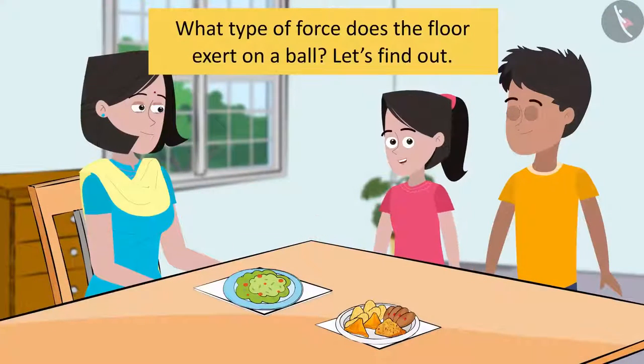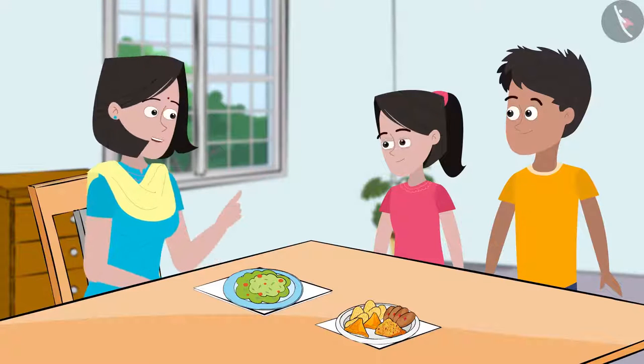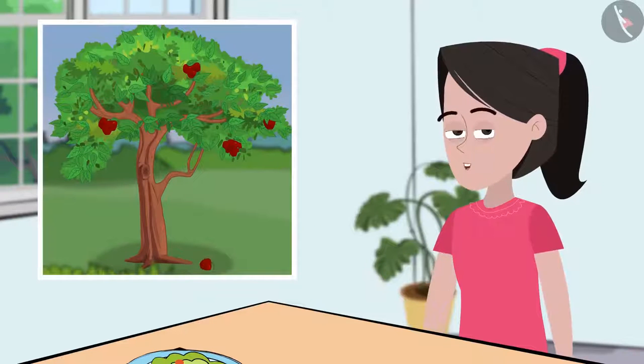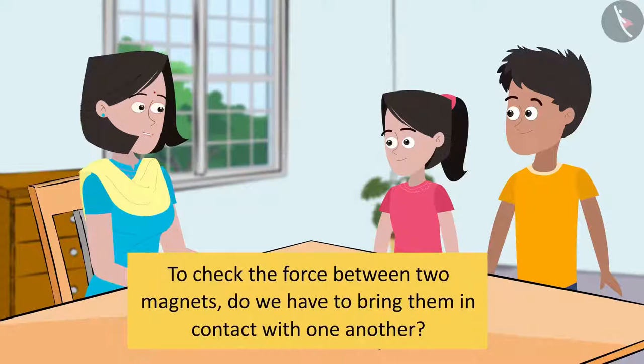Friends, can you help me with this? Sania, what do you think — can force be applied only by an interaction or contact between two objects? Do you know about non-contact force? Yes, mummy. I had read that gravitational pull is an example of non-contact force. When we throw a coin, it falls straight on the ground due to the gravitational pull. All objects fall towards the earth because of earth's gravitational pull. Am I right, mummy?